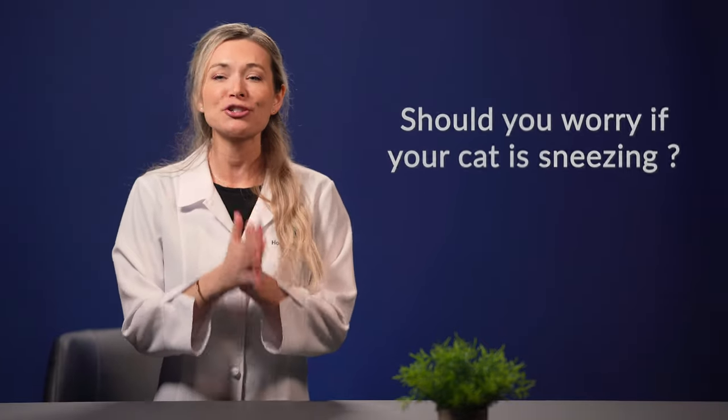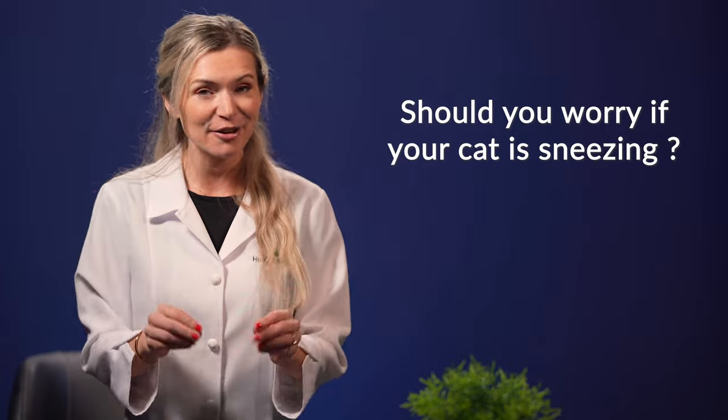Let's kick things off with a question that probably crossed your mind: should you worry if your cat is sneezing? The short answer is no. Sneezing is pretty much normal in cats and it is not a disease in itself. When your feline family member sneezes, his body is simply getting rid of irritants that may have made their way inside his throat or nose. There's really no need to panic if your cat lets loose an occasional sneeze or two and then gets back to his usual everyday routine.